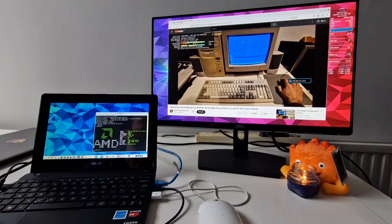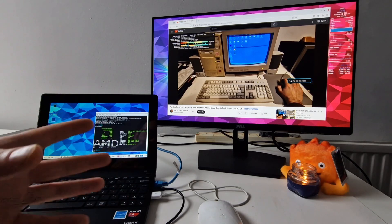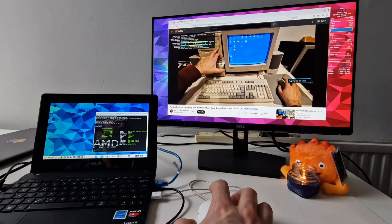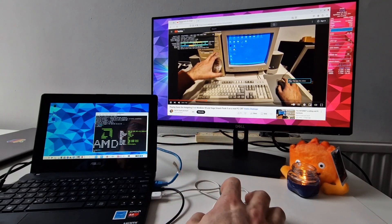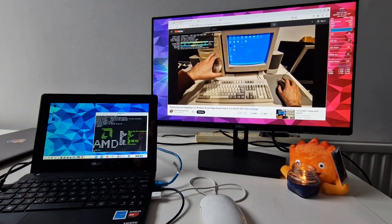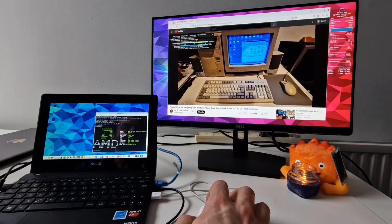So basically this video was supposed to be about how this Linux version has totally transformed this laptop and made it super fast. It hasn't made it super fast, but it has made it feel usable. It just feels like a laptop I could actually use for little bits and pieces of things - just general web use and YouTube playback without giving up entirely.